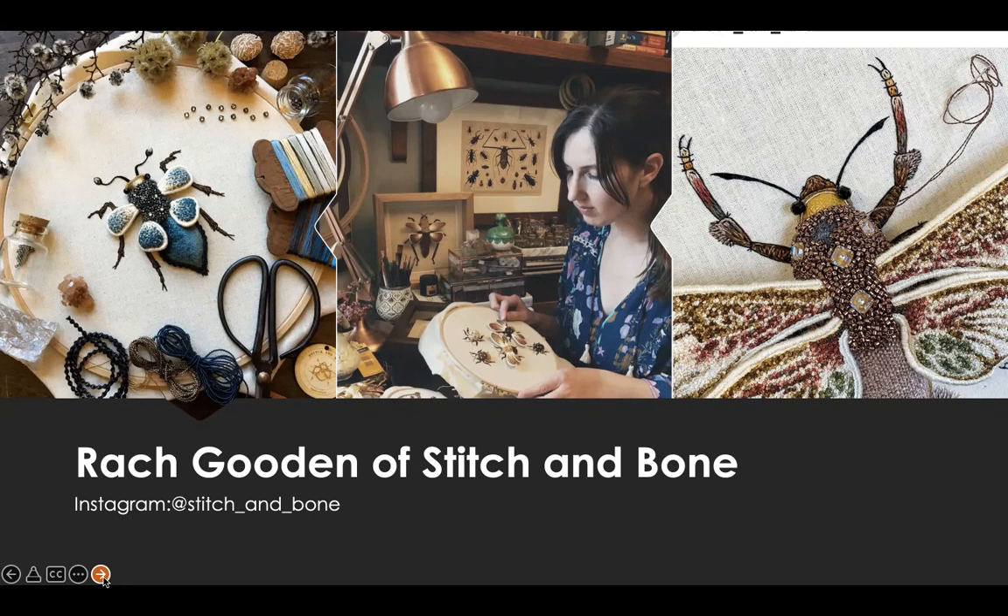When asked why Rach chose to embroider insects, she replies: to me, they are endlessly fascinating. All the different shapes, sizes, and colors is just amazing, and I have a never-ending source of inspiration. More often than not, we overlook these crucial and underappreciated inhabitants of the natural world, and my aim is to ignite a spark of curiosity back into these little creatures. My hope is that my work will not only incite the imagination, but also inspire and speak to others, encouraging people to see them in a more favorable light and to take a closer look.